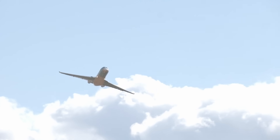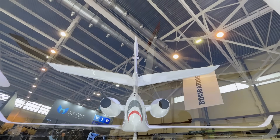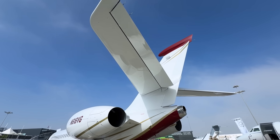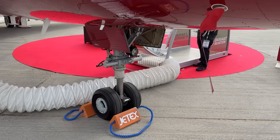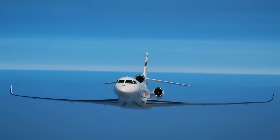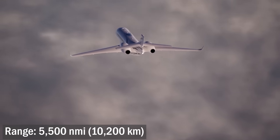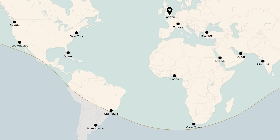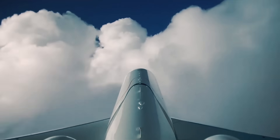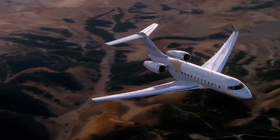For anyone upset by the loss of the Falcon's main feature, the trijet configuration, there is a consolation — the tail is still cruciform, with the stabilizer at the bottom of the fin rather than at the top, a hallmark of the French. The maximum takeoff weight reached 35.2 tons — heavier than both the 5X and the 7X. Its fuel capacity was sufficient for a range of 5,500 miles, enough to fly from London to Los Angeles or Hong Kong. The airplane originally planned as a competitor to mid-sized jets was now going head-to-head with the almost top dogs, like the Gulfstream G500 and Bombardier Global 5500.